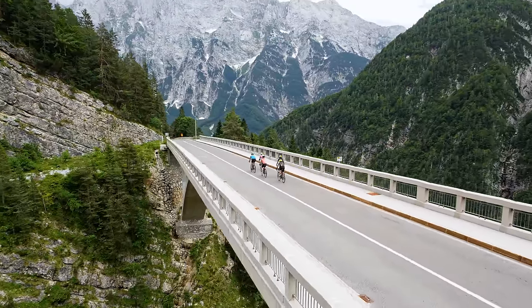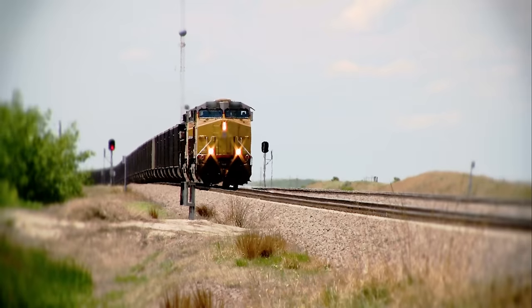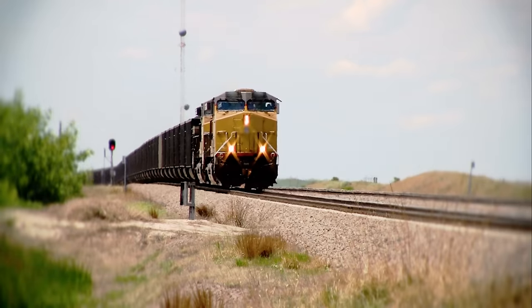It sounds almost silly, but this is a critical requirement for nearly all human-operated machines. But it's not true for trains. Engineers can see just as far as the rest of us, but the stopping distance of a fully laden freight train can be upwards of a mile. That means if an engineer can see something on the tracks ahead, it's often already too late. So trains need a lot of safety infrastructure to make up for that deficiency.